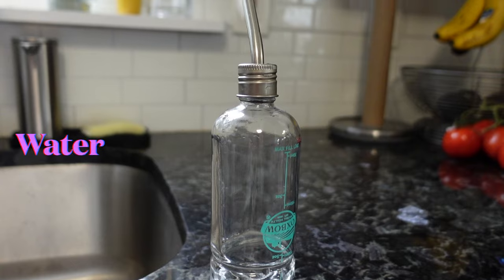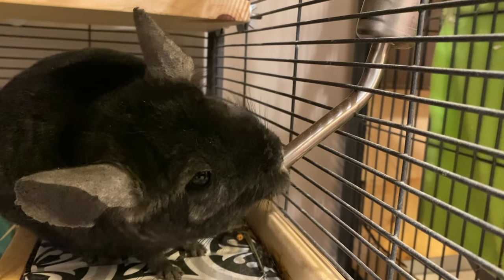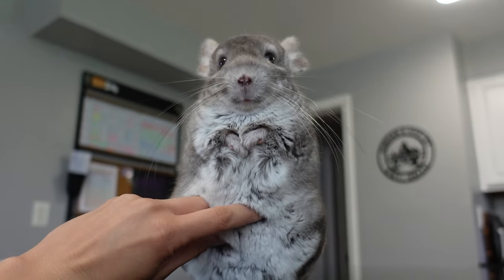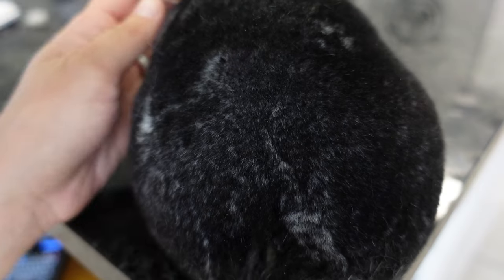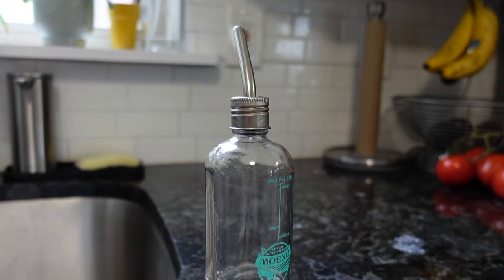Now let's move on to talking about water. Obviously chinchillas need access to fresh water 24/7. Although chinchillas don't drink in very large quantities, it's really important they stay hydrated so their little GI tracts work properly. If you think your chin might be dehydrated, one trick is to blow on the fur — if the fur bounces back, he's probably hydrated. If the fur stays blown over, you might want to check the bottle because he could be dehydrated.